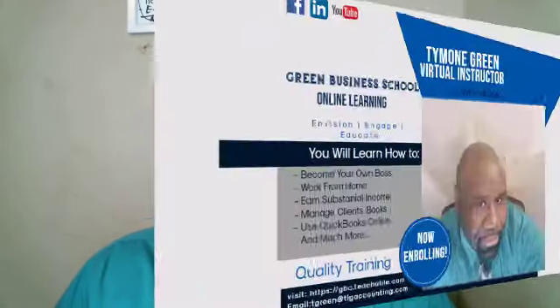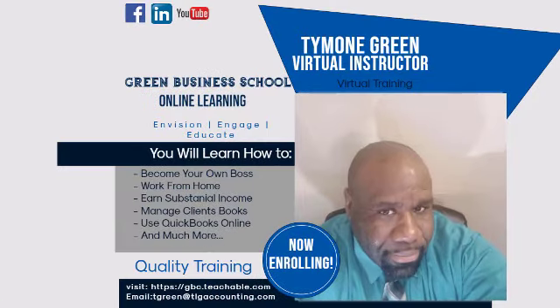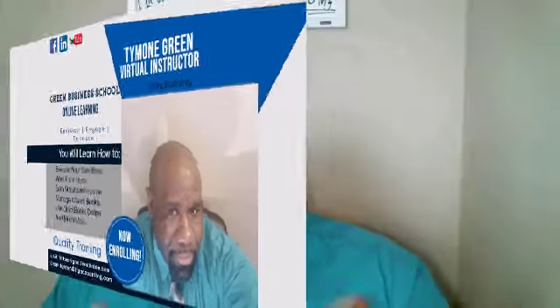Greetings, this is Timon Green, owner, lead instructor, and lead curriculum designer of my virtual training center, the Green Business Center, where I specialize in providing virtual training in QuickBooks, Microsoft Office, and how to start your own virtual bookkeeping business.